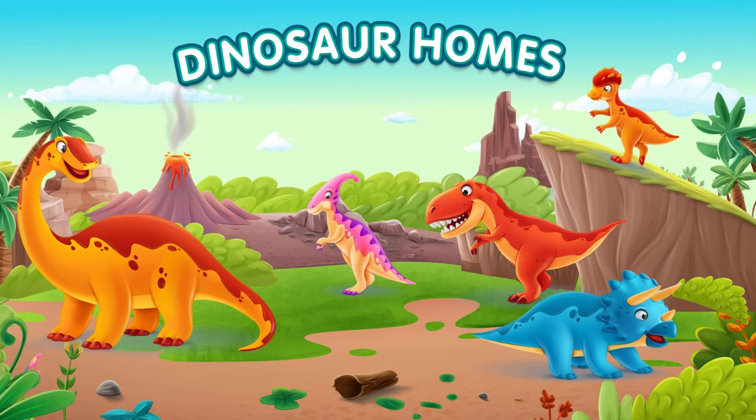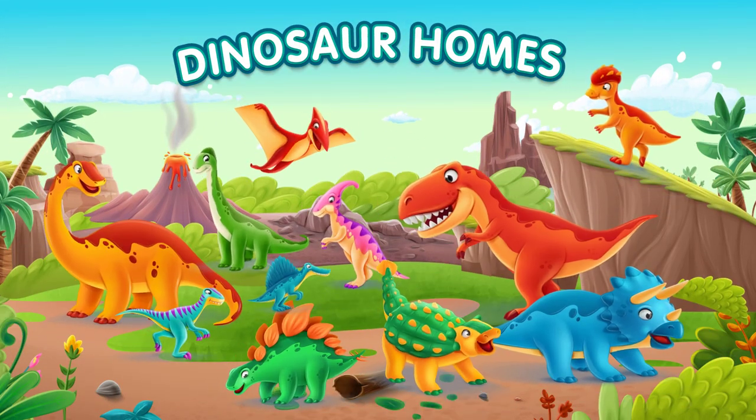Hello kids! It's time for a dinosaur adventure. Today, we're going to play a guessing game and learn about the homes of eight amazing dinosaurs. Are you ready?